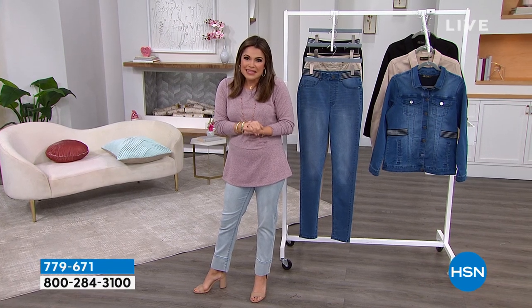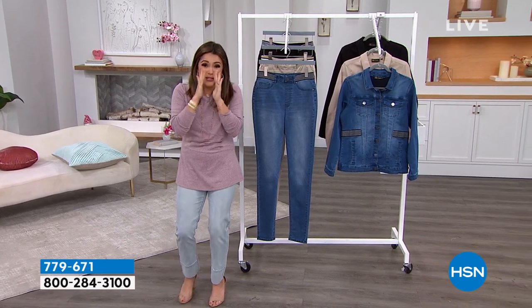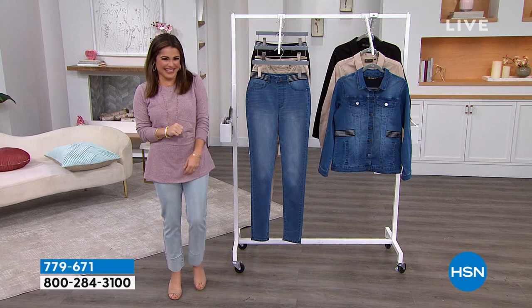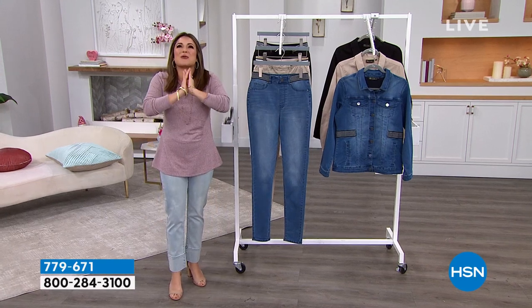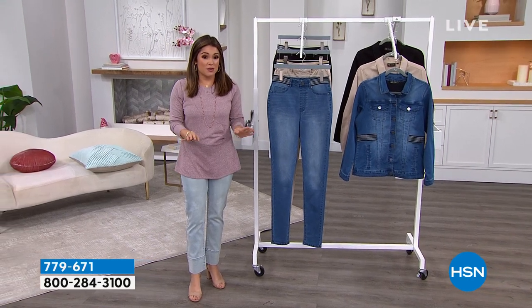The FlexPay on this sweater is crazy — it's $4 on FlexPay. Beautiful sweater, it's going to go with everything. That's coming up in just a bit, and it's another one I would dive on if you love it.